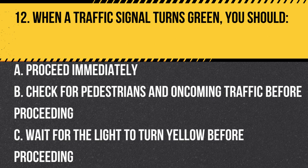Question 12. When a traffic signal turns green, you should… A. Proceed immediately. B. Check for pedestrians and oncoming traffic before proceeding. C. Wait for the light to turn yellow before proceeding. Answer: B. Check for pedestrians and oncoming traffic before proceeding. When a traffic signal turns green, check for pedestrians and oncoming traffic before proceeding, as they may still be in the intersection.